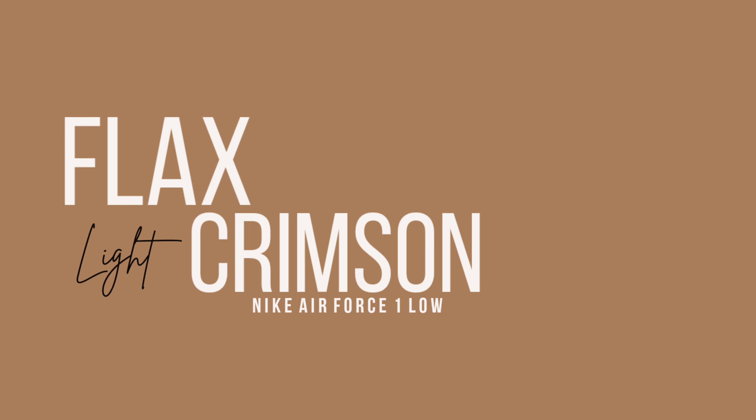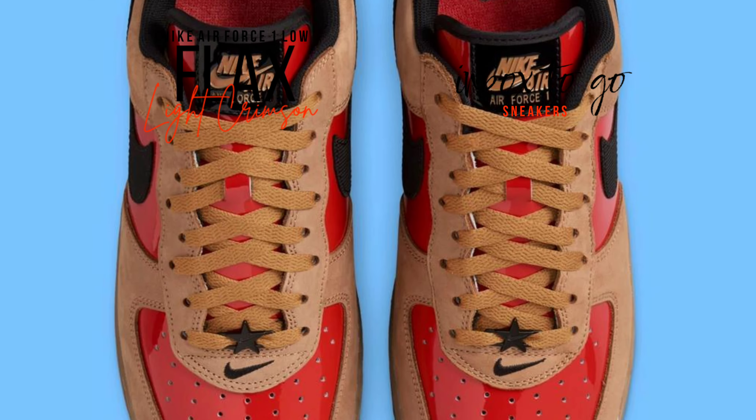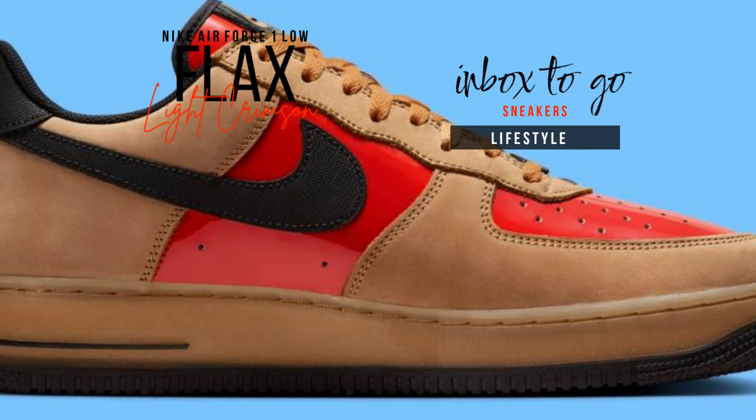Nike Air Force 1 Low Flex and Light Crimson 2024. Not only is the traditional wheat suede making a comeback this autumn, but the swoosh is redefining the famous silhouette with vibrant colors and textures. With their high-gloss finish and eye-catching light crimson patent leather uppers, this year's model demands attention.